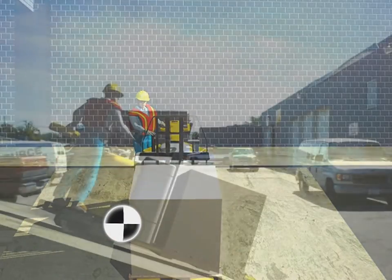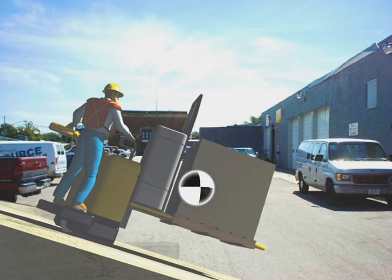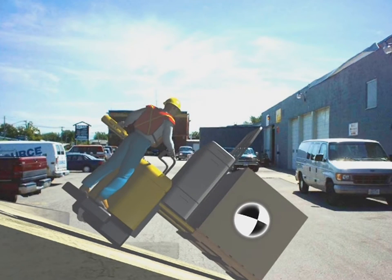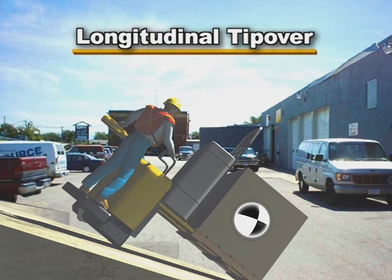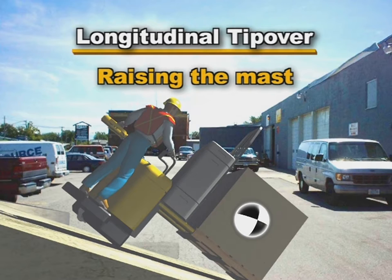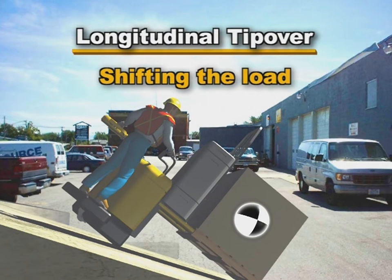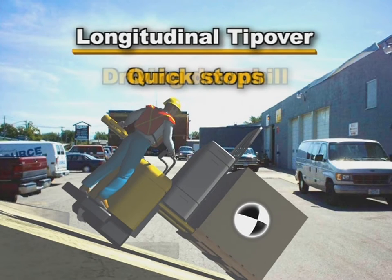Let's look at some situations that can occur when the combined center of gravity moves outside the stability triangle. If it moves forward of the drive axle, the truck tends to tip forward — this is called a longitudinal tip over. Some actions that can cause this are too much forward tilt, raising the mast too high, too heavy a load, shifting the load too far forward, driving downhill, and quick stops.